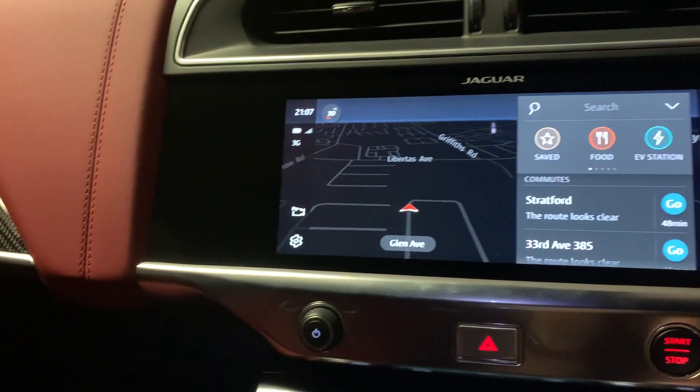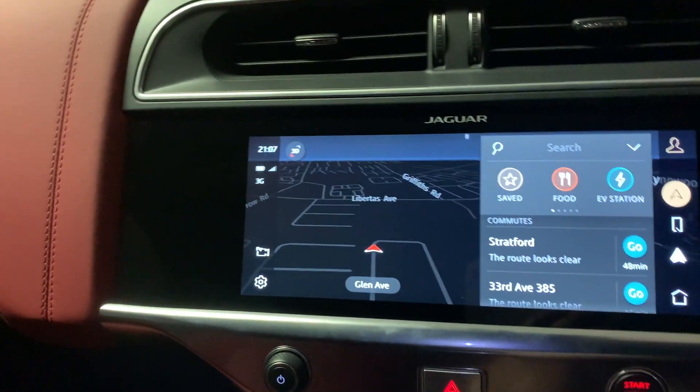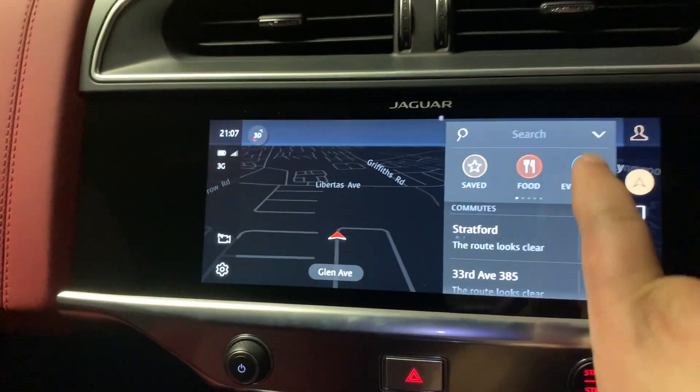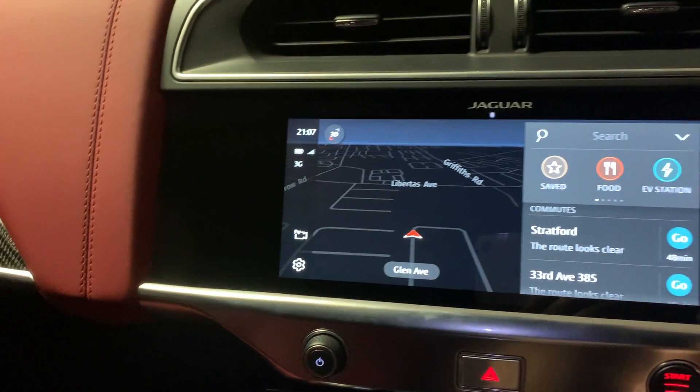You can see it's fully touch enabled. You've got Google Maps running here at the moment, which is much better than any stock navigation system on any vehicle. You can even select your EV charging stations nearby, which is quite handy in a vehicle like this.